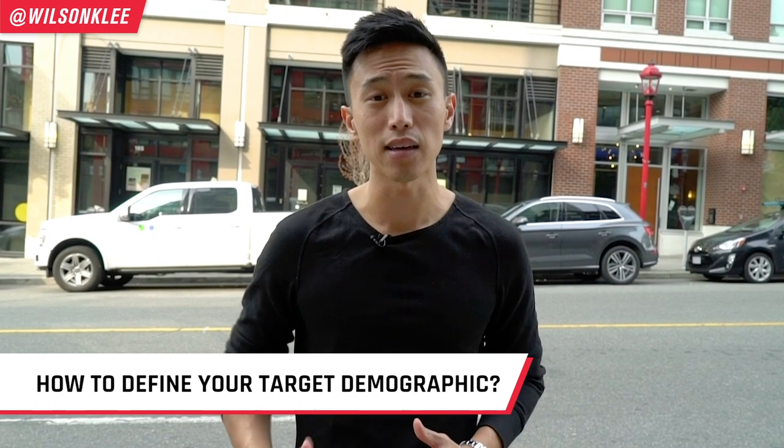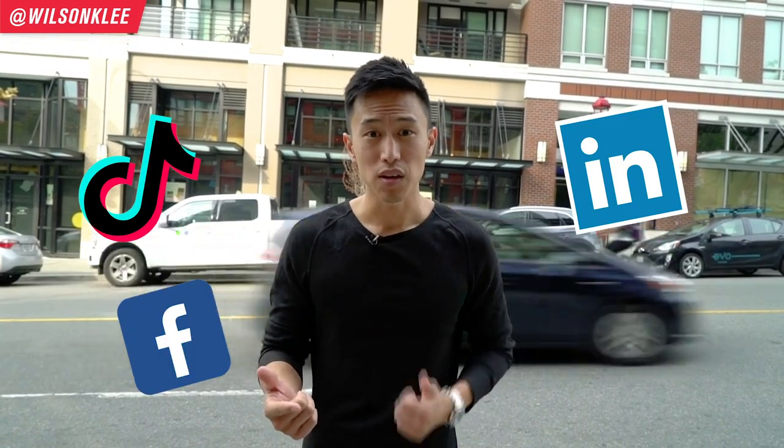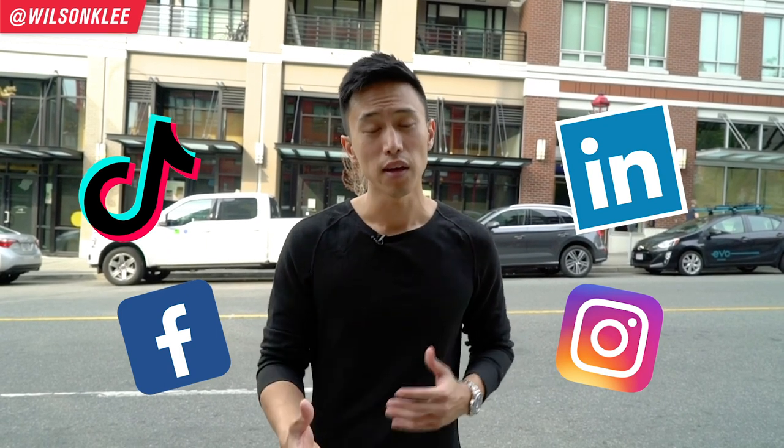How do you define your customer demographic? It is by knowing exactly how their spending habits are. What is their disposable income? What is their job? Where do they hang out online — is it TikTok, LinkedIn, Facebook, Instagram? Knowing these will allow you to target them and market to them with the same language, which builds trust and in turn people will buy from you.